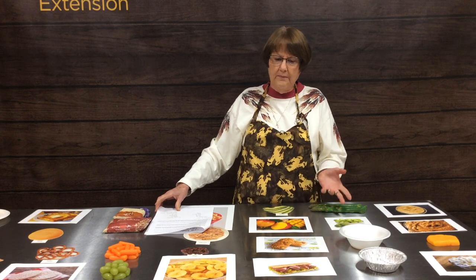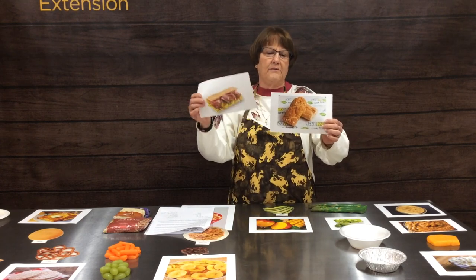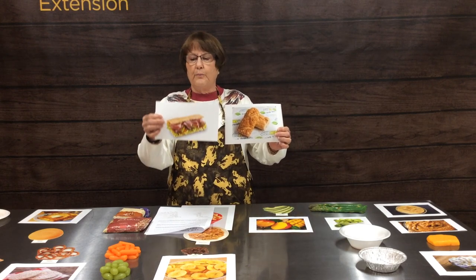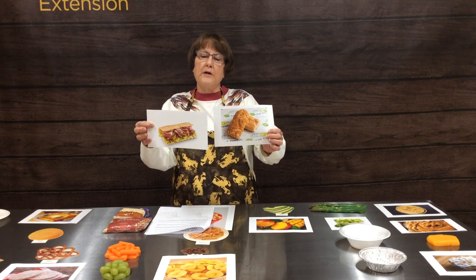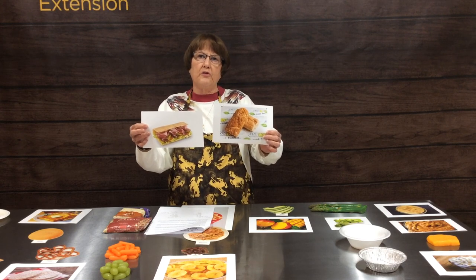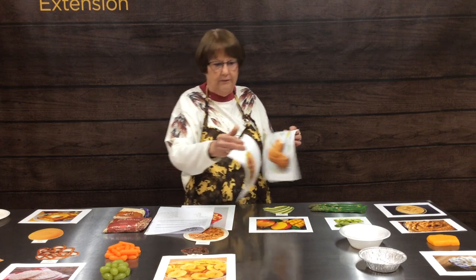For the Subway bread comparison, the nine grain whole grain bread comes in at 210 calories whereas the flat bread comes in at 220 calories — very close in calories. However, you should also check the nutrition label for fat level and sodium level in these breads.